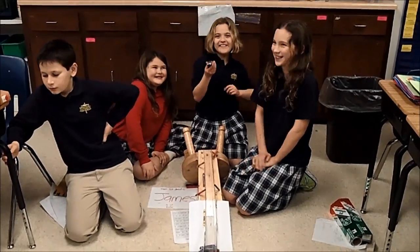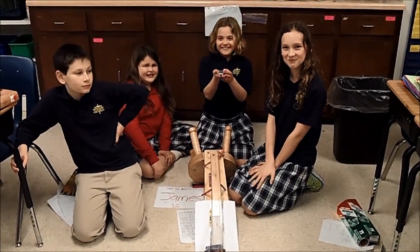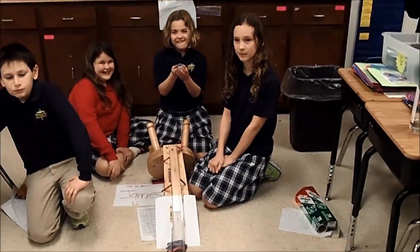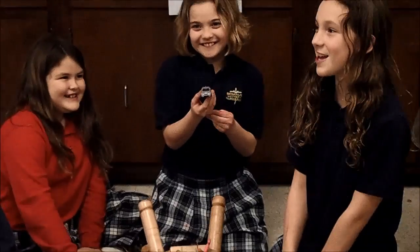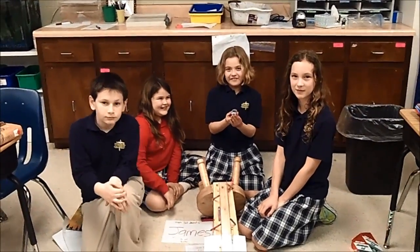I'm sitting here now with the winning group of fourth grade engineers, whose vehicle went the longest distance at 14 and one-half feet. It's my understanding that your vehicle has been named — what's the name? James Oglethorpe. Fabulous! Congratulations to all the fourth grade engineers.